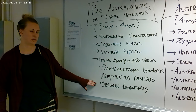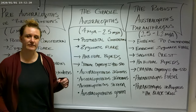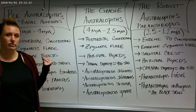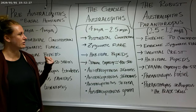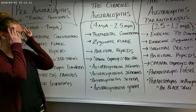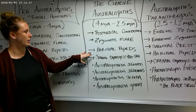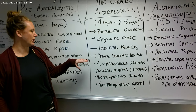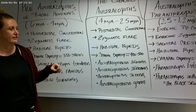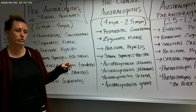Now we're going to move to what we call the gracile australopithecines, or just the australopithecines. These date anywhere from about 4 million years ago to 2.5 million years ago. They also have post-orbital constriction — that's how it sinks in behind the brow. They will have a medium degree of zygomatic flare. They are also habitual or part-time bipeds. Their cranial capacity is relatively small, around 400 to 500 cc, which is within the range of what you would see in modern-day chimpanzees, bonobos, gorillas, and orangutans.